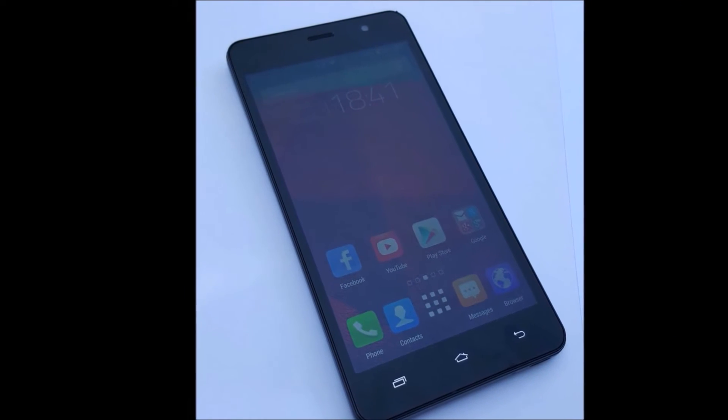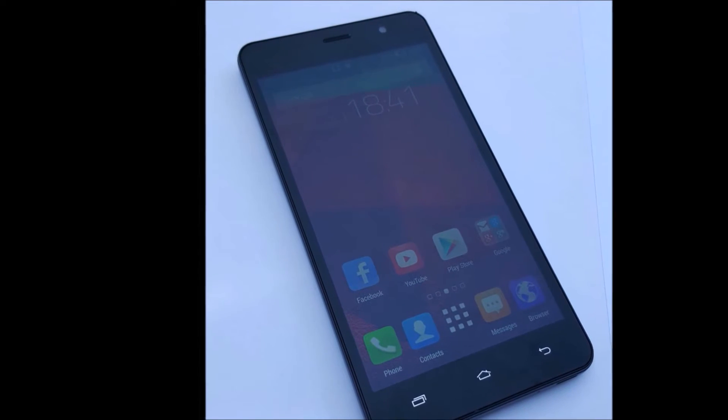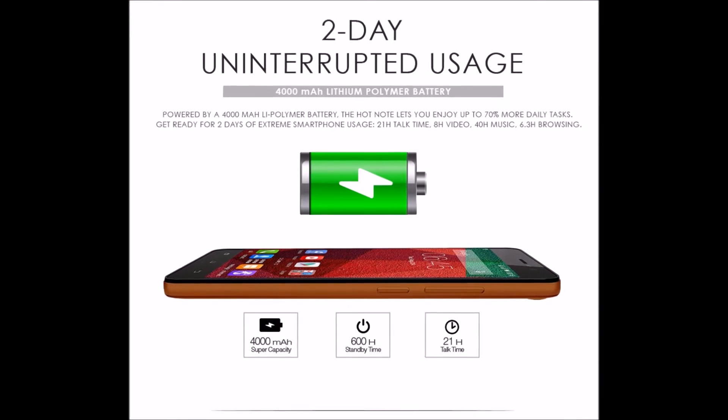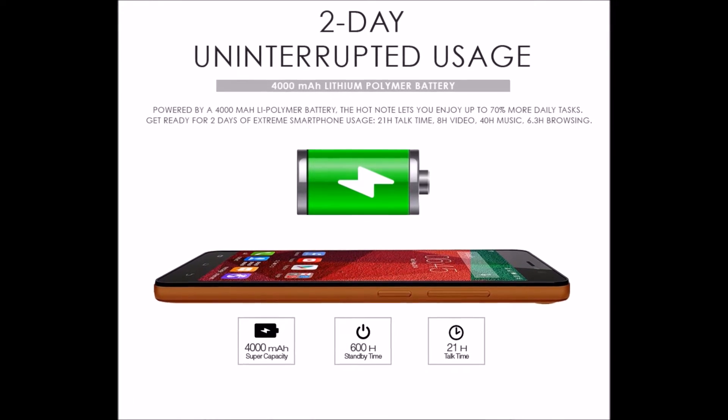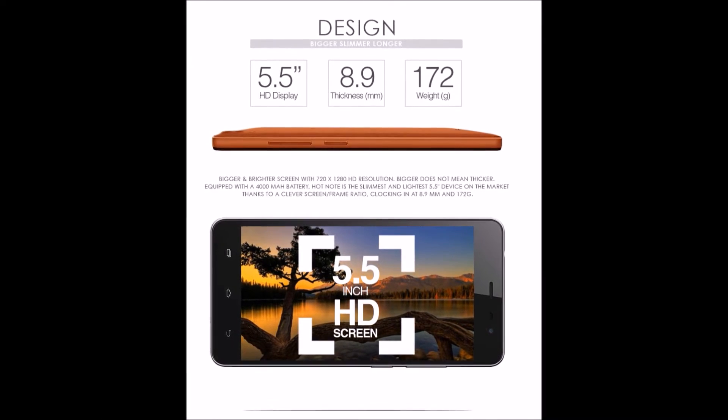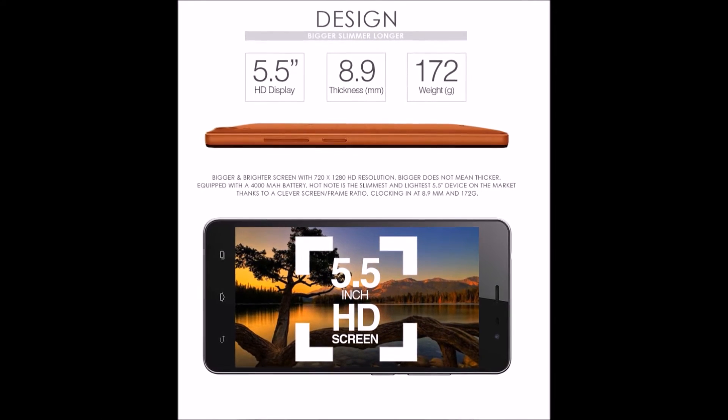The processor of the inPhoenix Hot Note X551 is something else — powered with a 1.4 GHz octa-core processor with chipset MT6592 and MediaTek technology. The execution and operations are very fast.